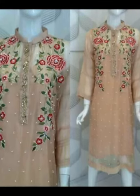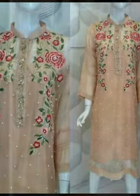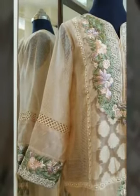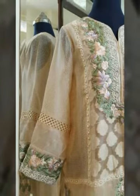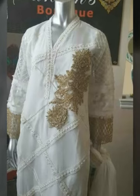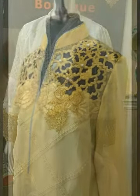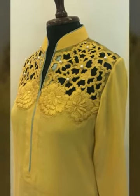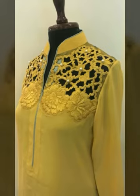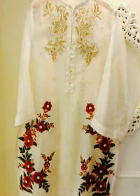Hello everyone, assalamualaikum and welcome back to my channel. You are watching Fashion TV. Friends, let's talk about this video. This is a very beautiful design — embroidery knit shirts which are very popular in the market. You will have seen a lot of shirts like this; this is a very nice embroidery shirt.